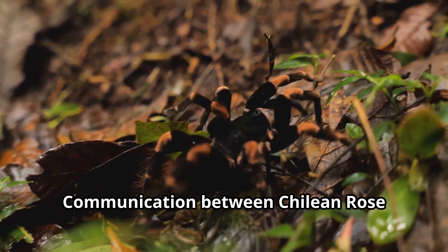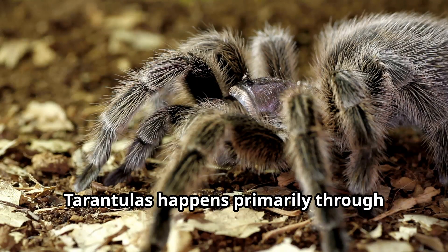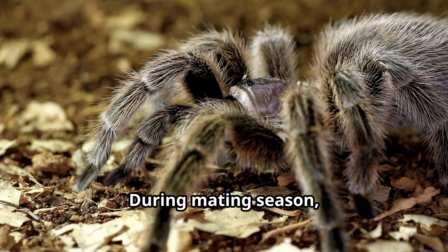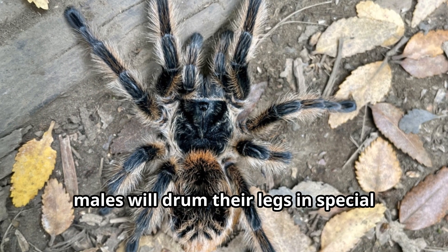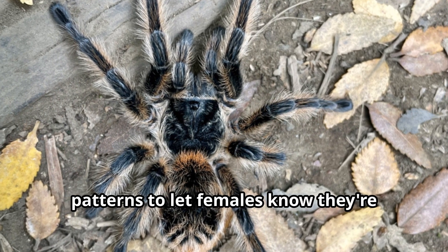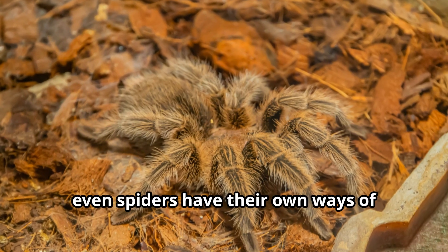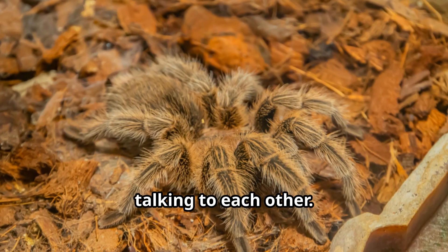Communication between Chilean Rose Tarantulas happens primarily through vibrations and chemical signals. During mating season, males will drum their legs in special patterns to let females know they're approaching — showing that even spiders have their own ways of communicating with each other.